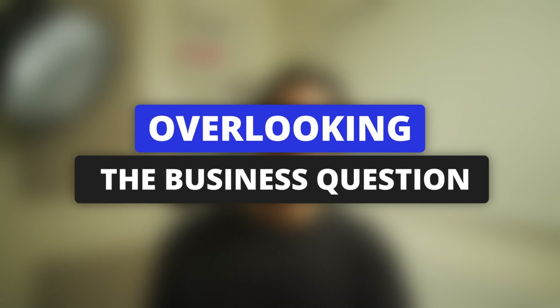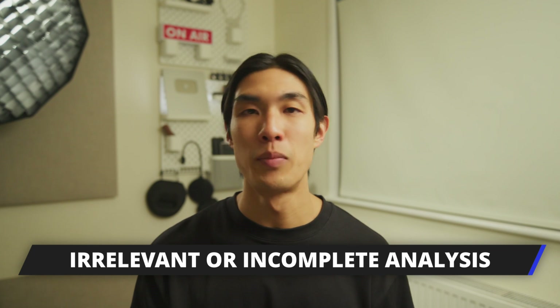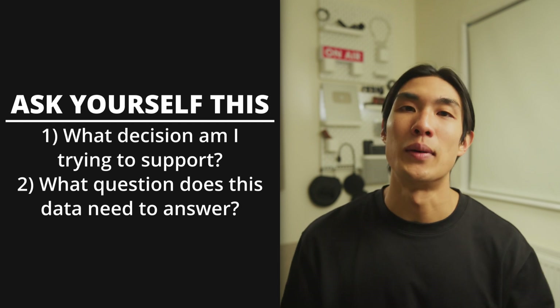Next up, mistake number three that almost every beginner makes: overlooking the business question. I've mentored lots of people, and I know for a fact that many beginners jump straight into analyzing data without understanding the problem they're trying to solve. This can and will easily lead to irrelevant or incomplete analysis. To fix this, before starting, ask yourself: What decision am I trying to support? What question does this data need to answer? Write down the question or goal clearly, and refer back to it throughout your analysis.